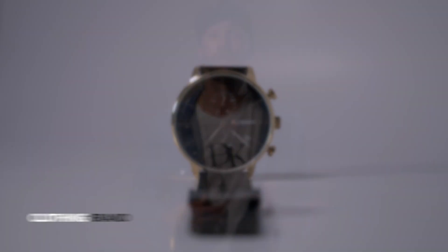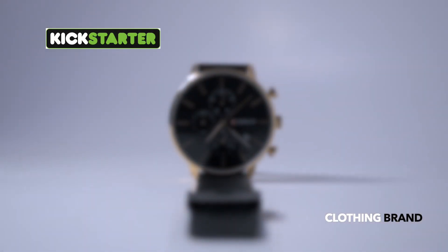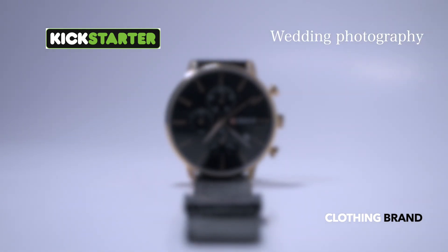Now let's go ahead and kick this entire series off with product photography. Product photography is a fantastic place to start because there's truly so many different avenues — your friend's local clothing brand, Kickstarter, wedding photography, or even working your way up into Apple. There are truly so many different ways to make money as a product photographer.